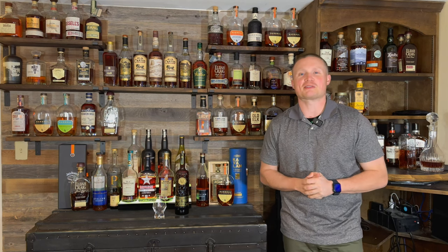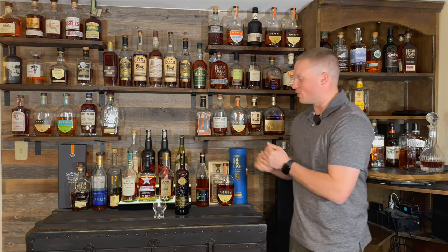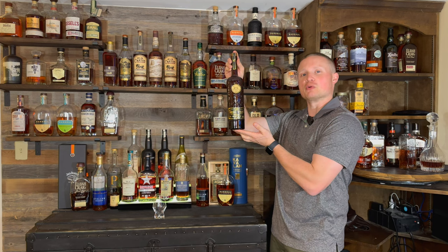What's up everybody? My name is Justin and welcome back to another episode of Whiskey Tears. On today's video we are doing Smoke Wagon Small Batch Straight Bourbon Whiskey.